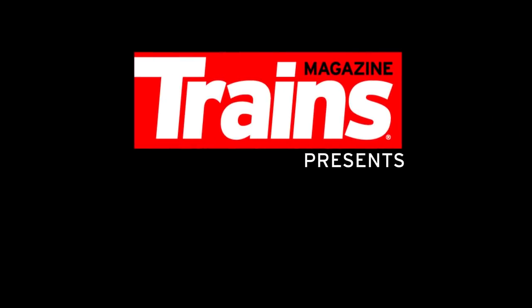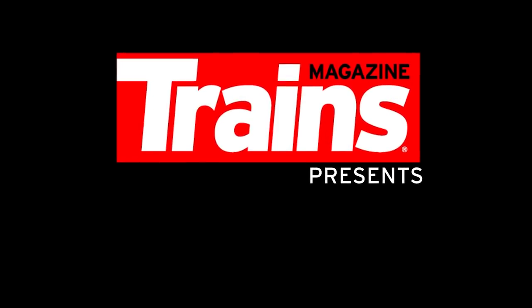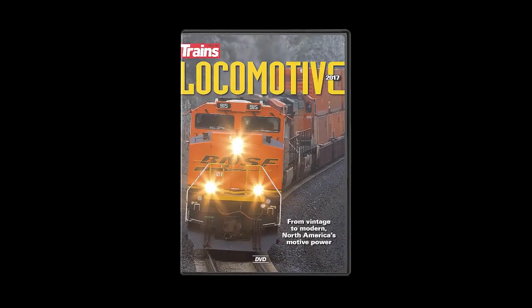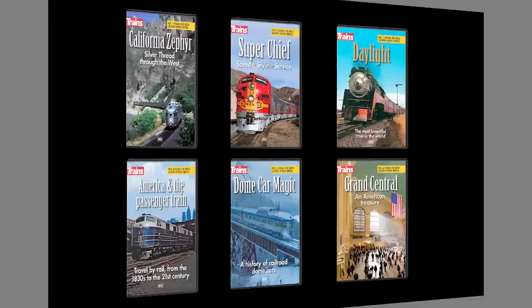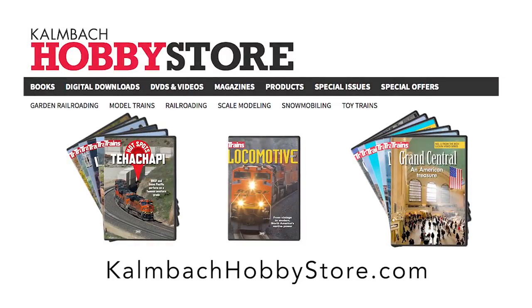You're about to watch a Trains Presents video. If you enjoy what you see, consider watching some of our other full-length videos: Hotspots, Horseshoe Curve, Tehachapi, Chicago Racetrack, and more. Locomotive, the video companion to our best-selling special issue, and a special collection from documentary producer Rich Luckin. All these and more are available from our website, kalmbachobbystore.com.